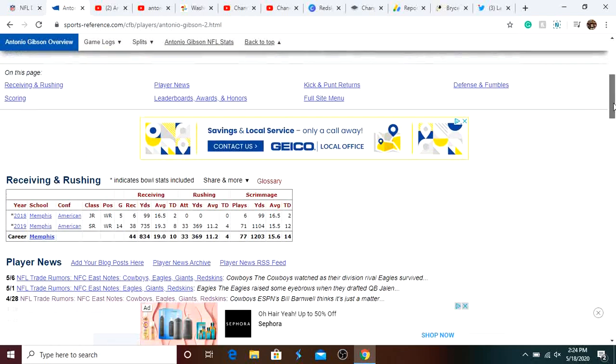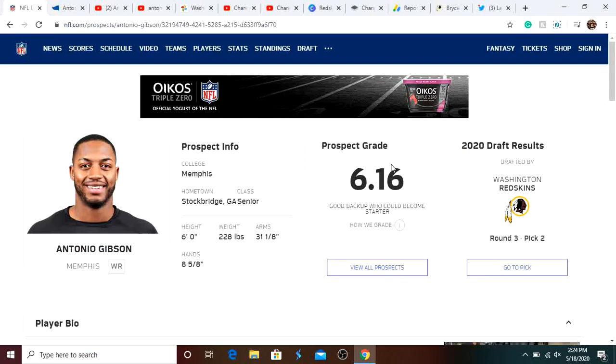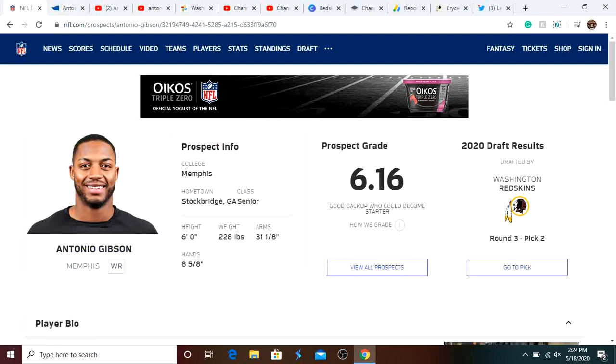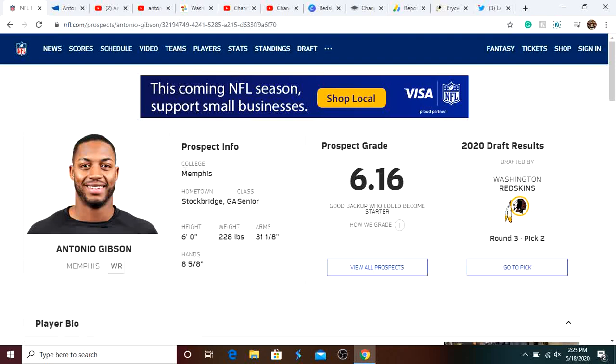So, Antonio Gibson — like I said, very fast, very elusive. You can see that in his film. He did play Juco — junior college — before coming to Memphis, that's why his production is very low. He only played one year at Memphis, the year before he barely played. But some other strengths: he's a matchup nightmare. Defensive coordinators are going to have a tough time trying to create a game plan to guard him because they don't know if the Redskins are going to use him in the pass game or the run game, or both. He has very good cuts, can break through tackles pretty well, and his yards after catch is absolutely crazy.